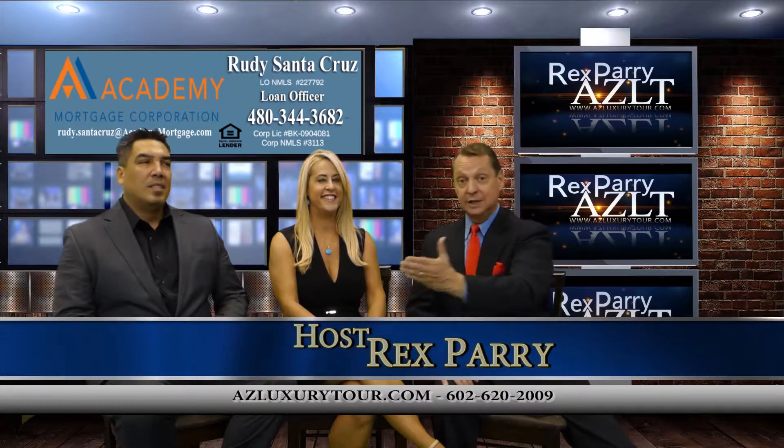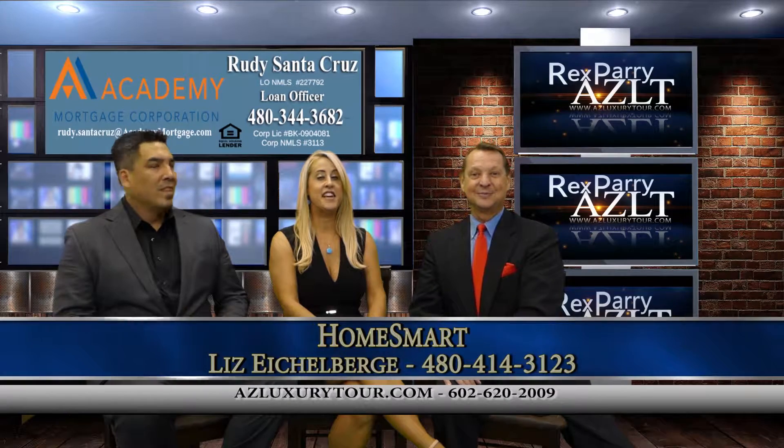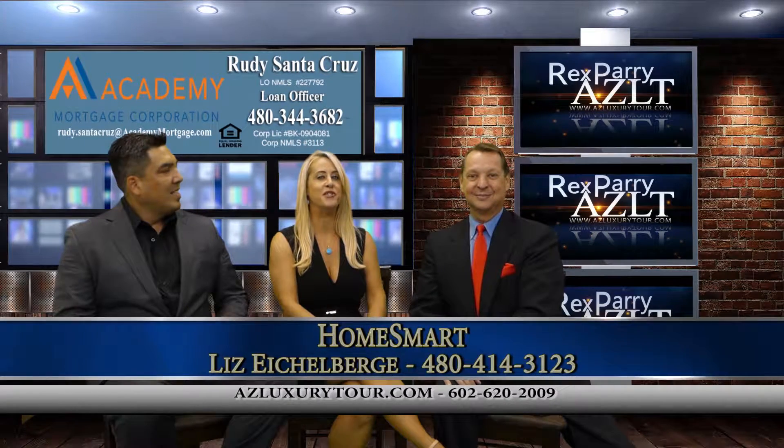Our co-host is Rudy — introduce yourself. Rudy Santacruz with Academy Mortgage. And our guest is Liz — introduce yourself. Liz Eichelberger, realtor with HomeSmart Elite Group.